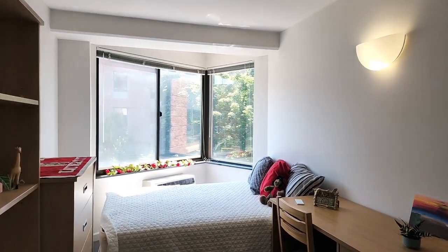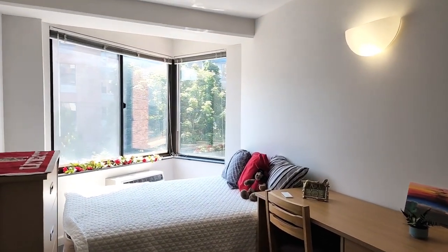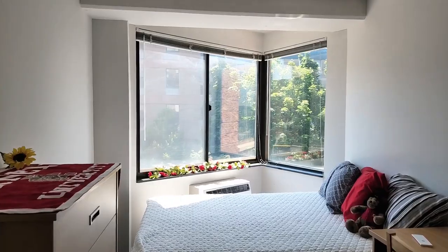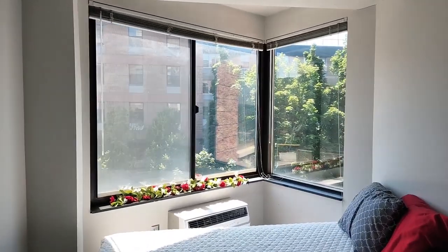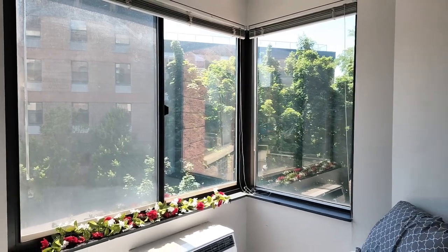Room two has a different window style — the angle-style window. It has the same furnishings: the dresser, desk and chair, full-size bed, and bookshelf. But with the angle-style window, we do have a little extra window space here in bedroom number two.